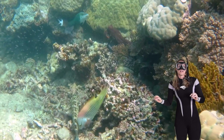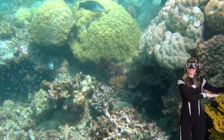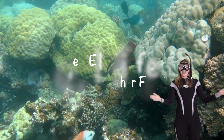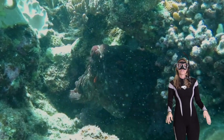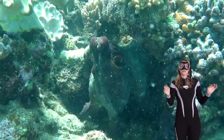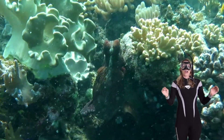Octopus are so cool — they move around the reef using their eight arms and can jump from coral to coral, just like Ella's doing now. Ella seems to have a fish friend I've named Fire; they hang out all the time along the reef. Ella's really scared there — that's what octopus do when they have that white flash.